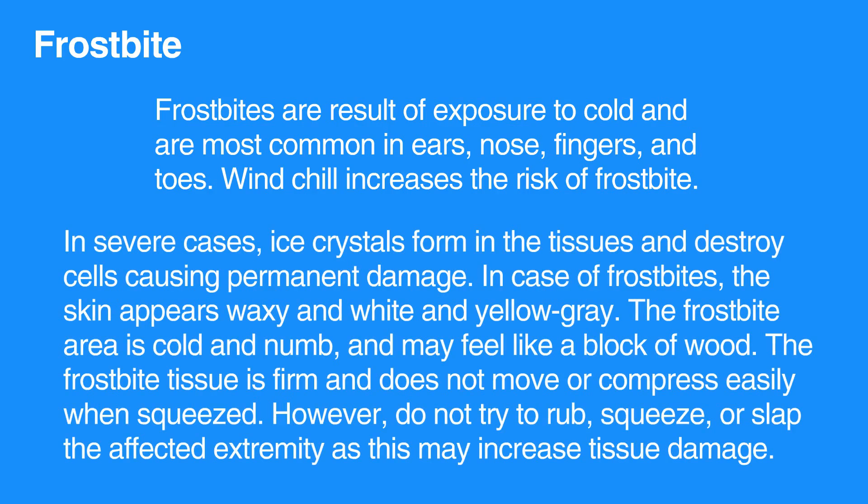Frostbite results from exposure to cold and is most common in the ears, nose, fingers, and toes. Windchill increases the risk of frostbite. In severe cases, ice crystals form in the tissues and destroy cells, causing permanent damage.